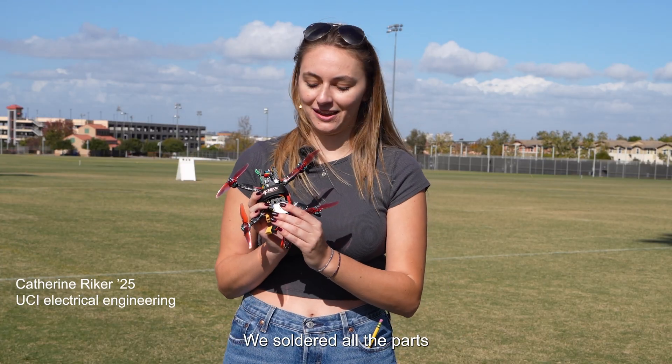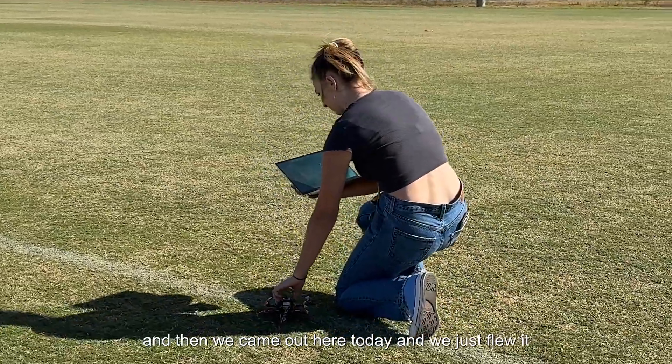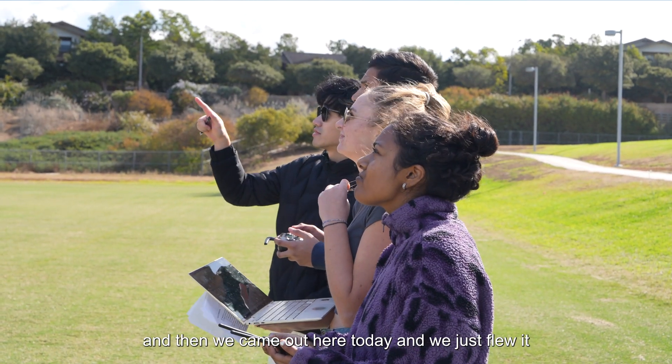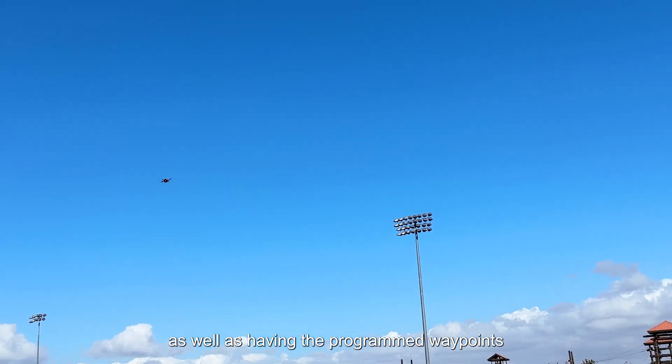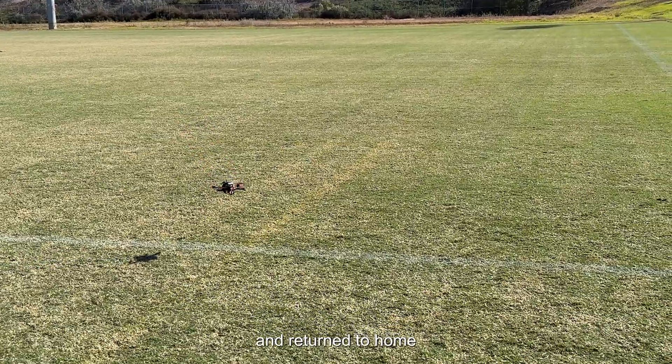So in this class we built this drone, we soldered all the parts, we programmed it on Mission Planner, and then we came out here today and we just flew it. We had to fly it manually as well as having to program the waypoints and a geofence that it would not pass, and it successfully flew to its waypoints and returned to home.